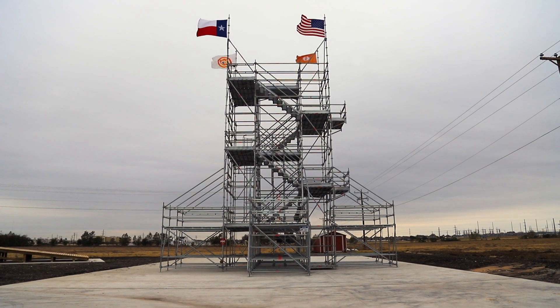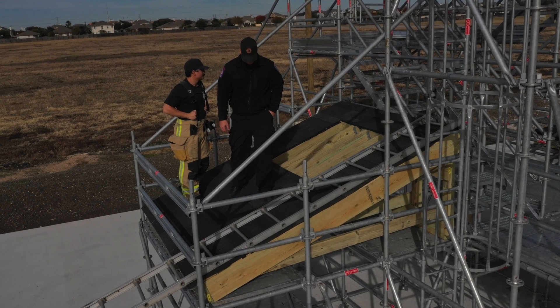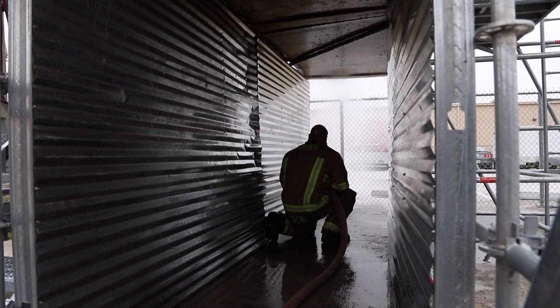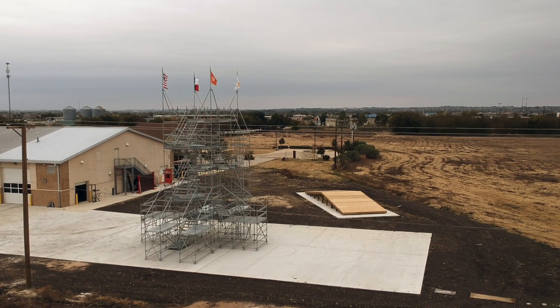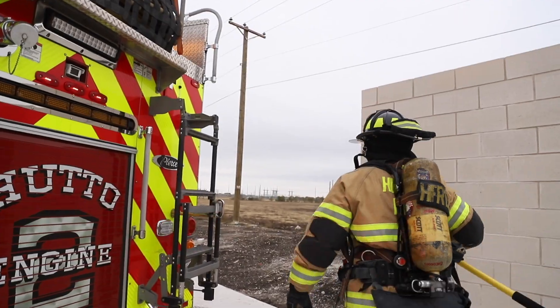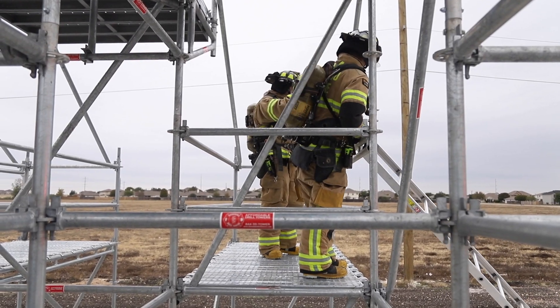Once we were able to get the outriggers engineered and put on all four sides, the lightbulb went off, and we were able to do so many more different things with those outriggers — from short laddering to building props on the side for ventilation, to a longer hallway. Adding the outriggers did add great value. We just can't go out and build a $20 million burn building, but with this it gives us everything we need to do what we could do at a burn building. With the Affordable Drill Tower on site, they can do it on shift, anytime they want, day or night. A lot of value to us.